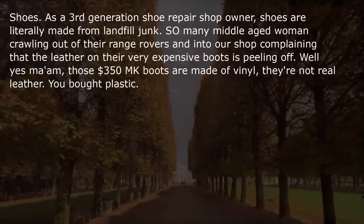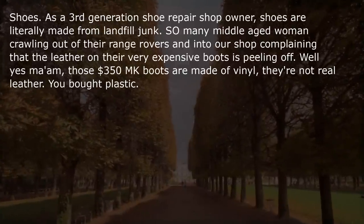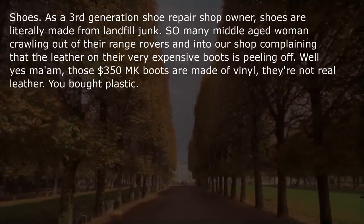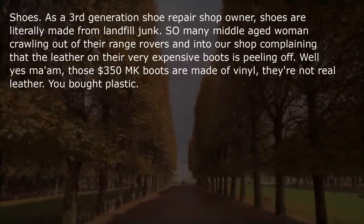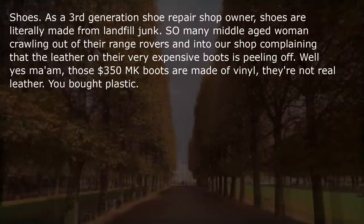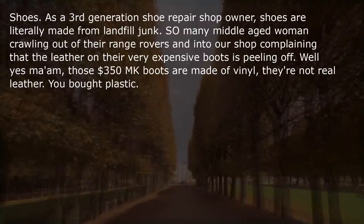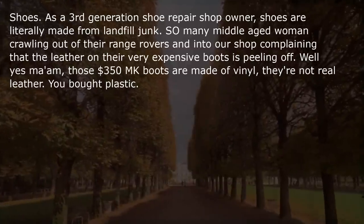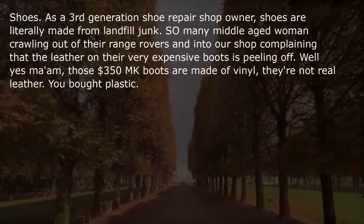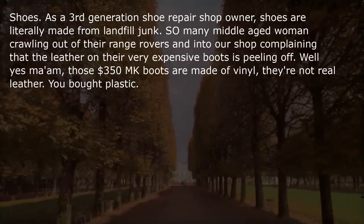Shoes — as a third-generation shoe repair shop owner, shoes are literally made from landfill junk. So many middle-aged women crawl out of their Range Rovers and into our shop complaining that the leather on their very expensive boots is peeling off. Well yes, those $350 MK boots are made of vinyl — they are not real leather. You bought plastic.